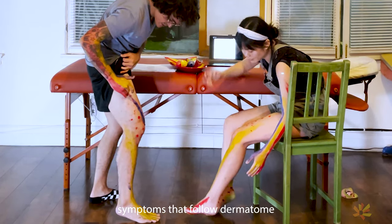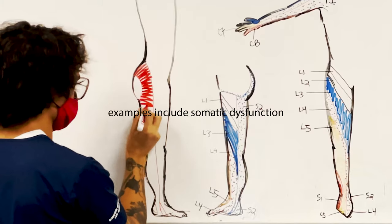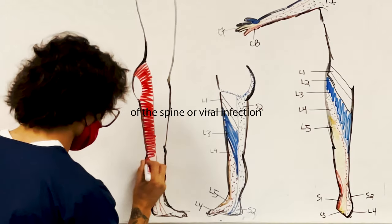Symptoms that follow a dermatome, such as pain or a rash, may indicate a pathology that involves a related nerve root. Examples include somatic dysfunction of the spine or viral infection.